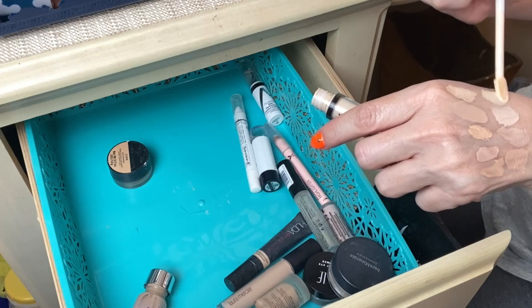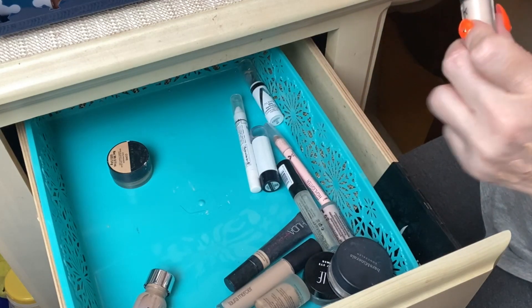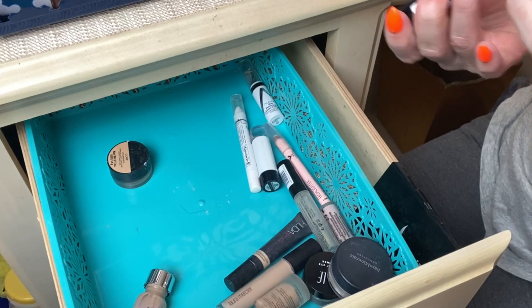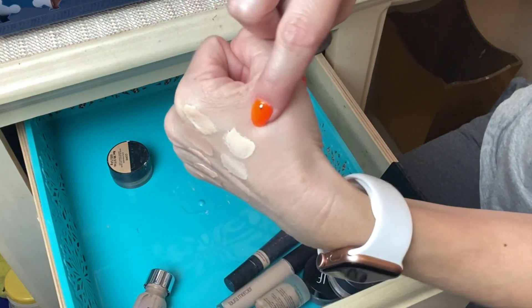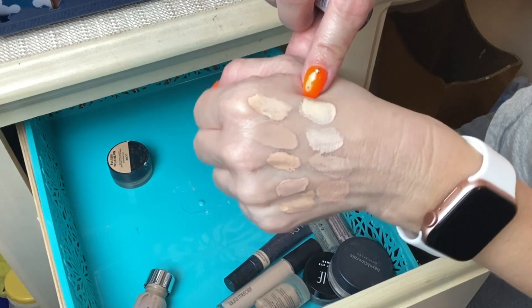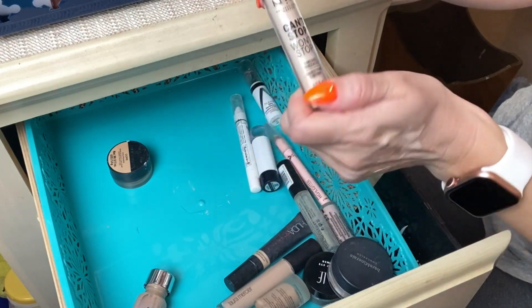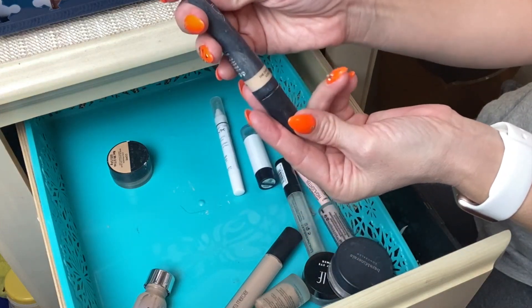Next is the NYX Can't Stop Won't Stop Concealer. I enjoyed this one more than I did the NYX foundation. I use shade Fair — I'm almost out of it so I'm going to keep it around and finish it up.